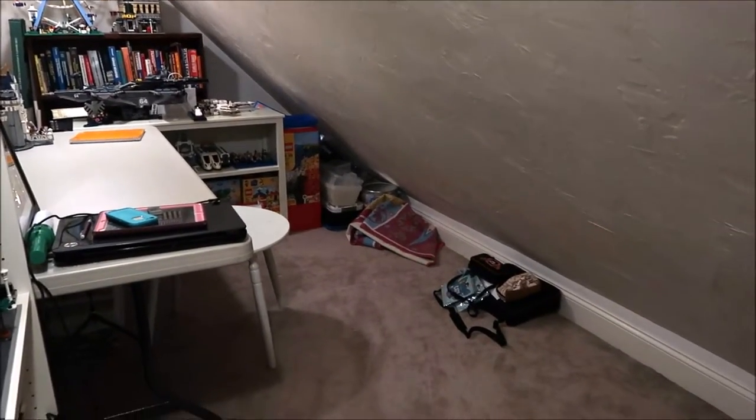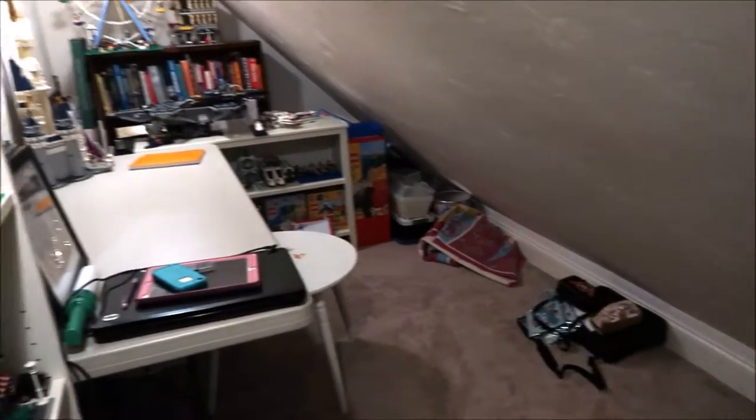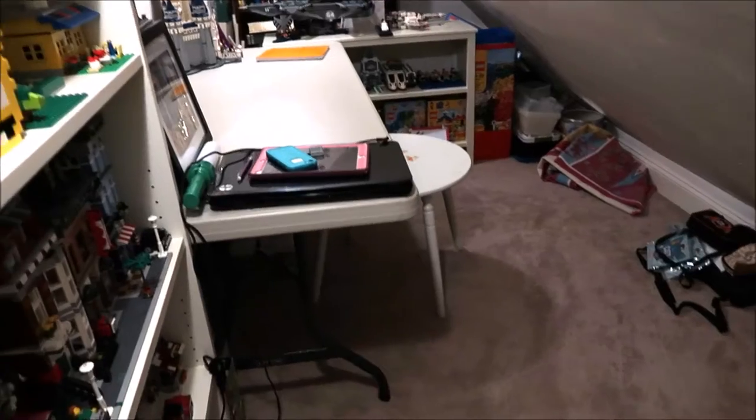Hey guys, it's Kylie, and today I have a room tour of where I store my Legos and my pins. It's kind of where I do my work for YouTube, so it's pretty much my office, but I'm gonna call it a room tour.